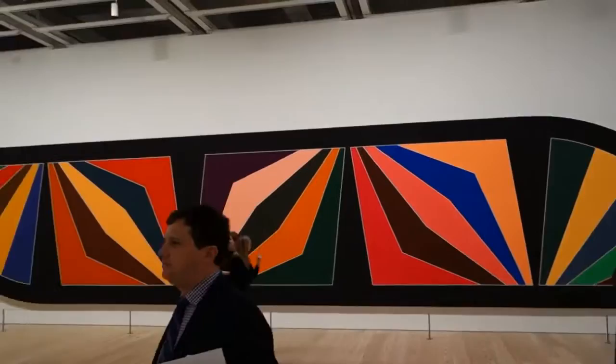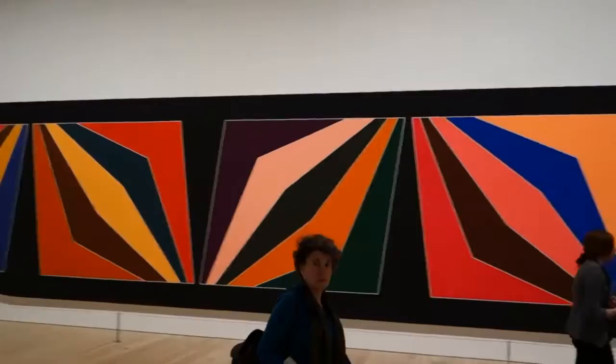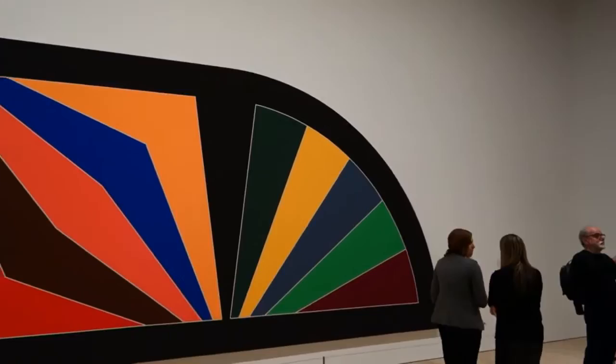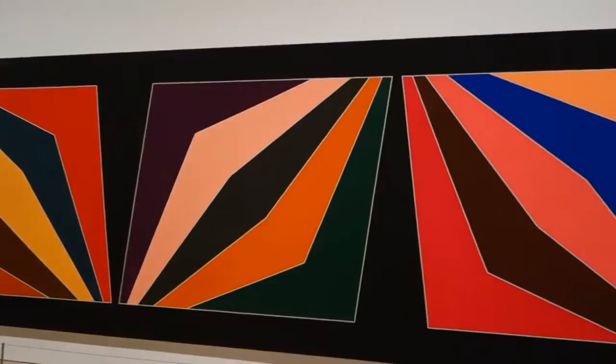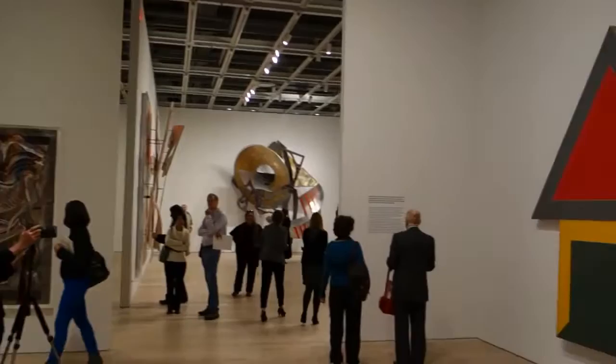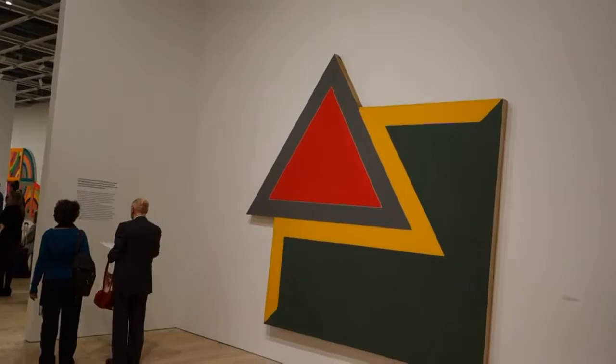Anybody that could put this painting in their living room would be doing all right. I stayed at a hotel in Las Vegas a couple years ago — the Vedora — and they had one of these behind the registration desk. This is a nice piece. I like the yellow Z.